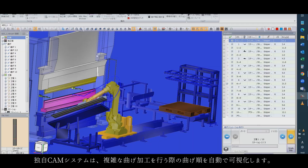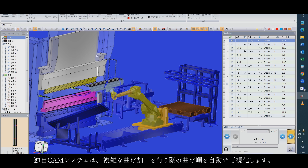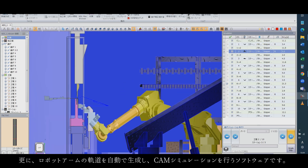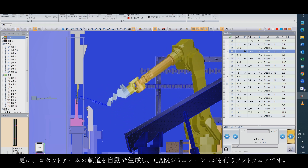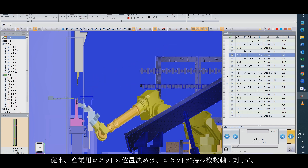Our unique CAM system visualizes the bending order automatically during complex bending processes. Furthermore, this software automatically generates the robot arm's trajectory and performs CAM simulation.